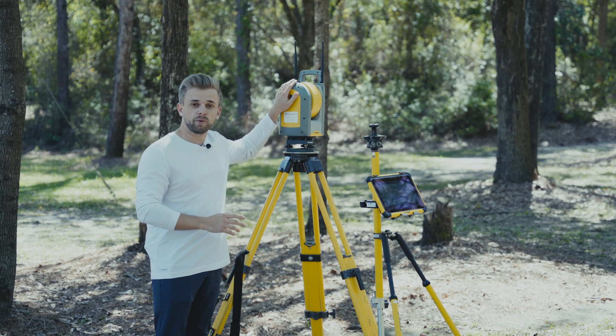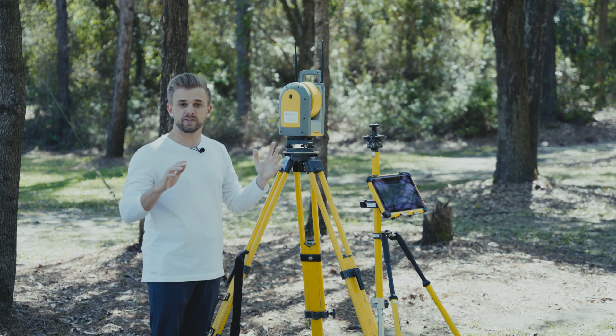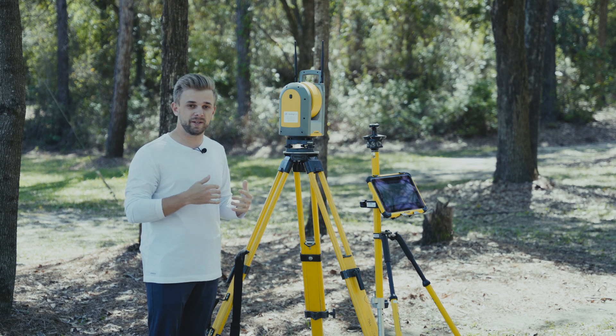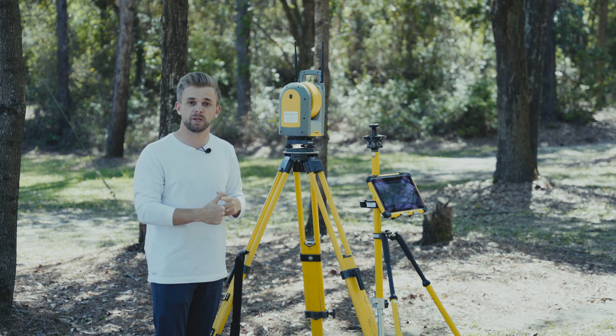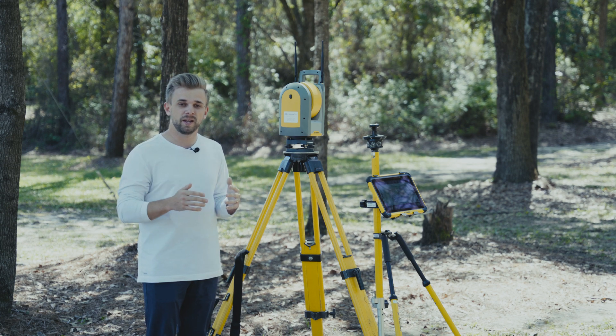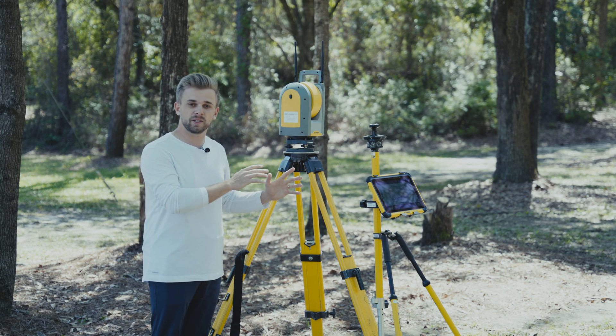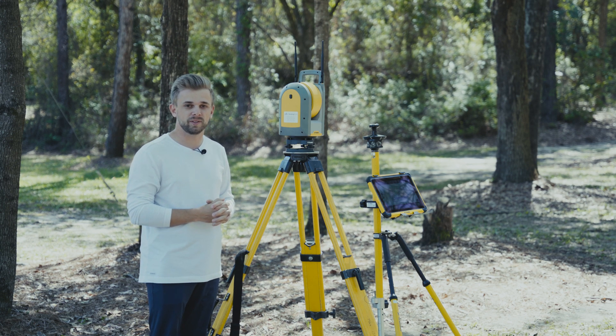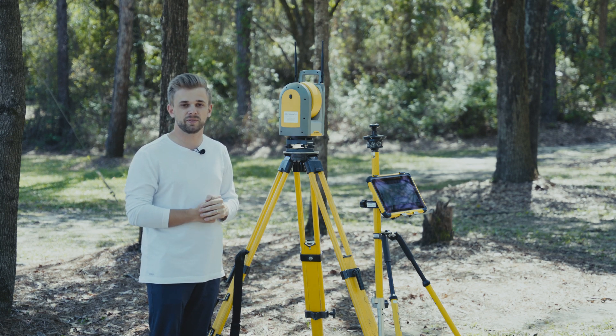All we need to do is tell this total station where it's at in reference to the rest of the project, and from there it can tell us where we need to go to lay out any unknown points that we may have — stub ups, toilets, blue bangers — anything that we'd typically lay out with a tape measure and string lines. We're able to do this with only one man, 10 times more efficiently than with a string line and tape measure, to a sixteenth of an inch of accuracy.